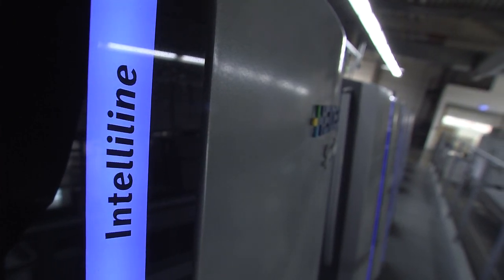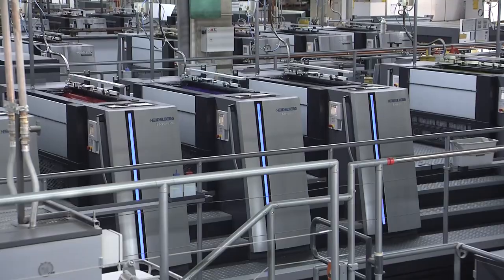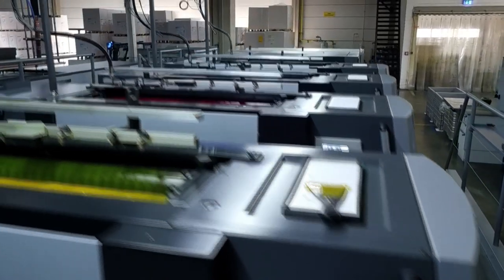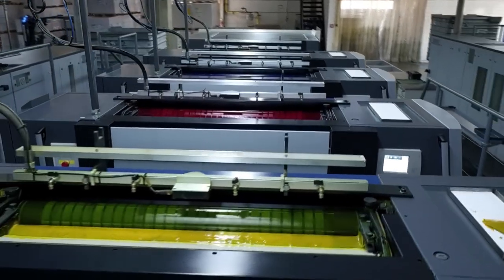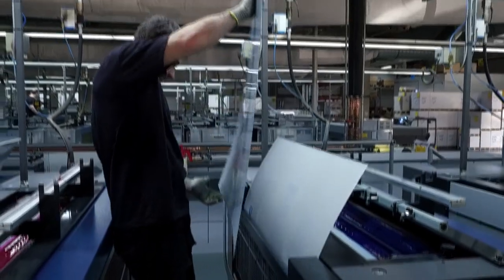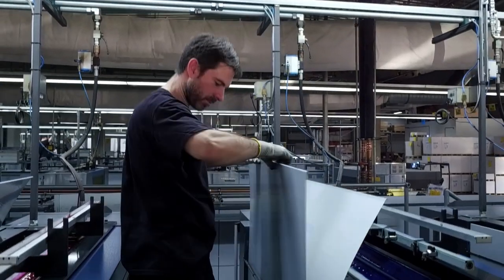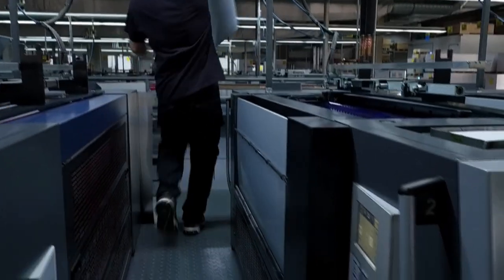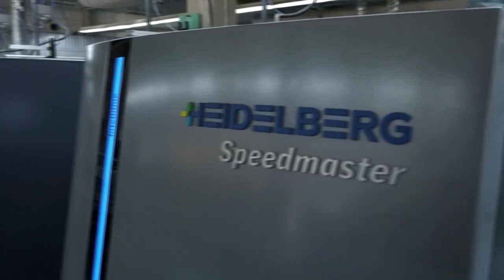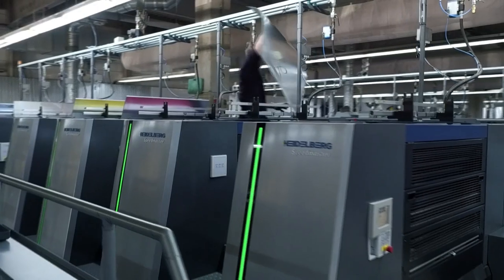Heidelberg is setting off fireworks of innovation in sheet-fed offset. This Speedmaster XL106 opens a new chapter in technological intelligence and automation. The ongoing trend towards ever shorter runs is resulting in ever more frequent printing plate changes. With the AutoPlate XL3 installed here, the customer has been able to achieve a significant reduction in set-up times of up to 40%. The push-to-stop technology presented in 2016 has been significantly enhanced.